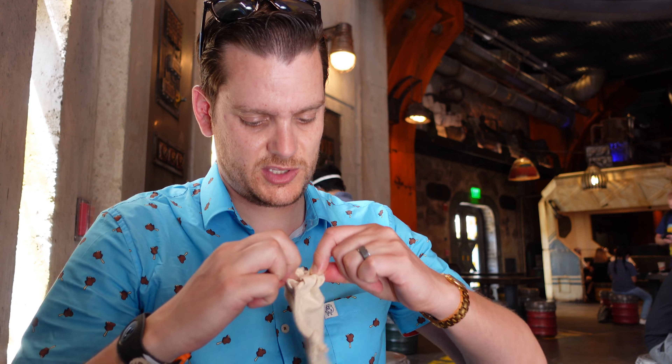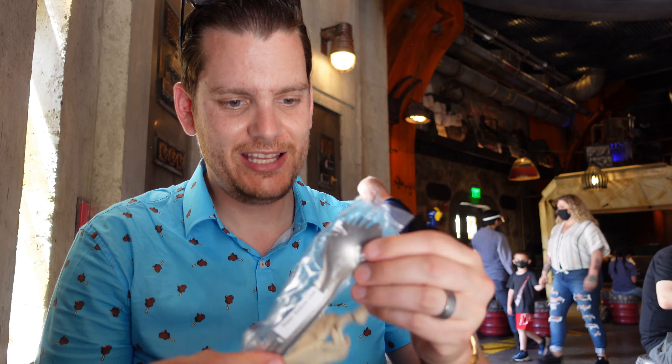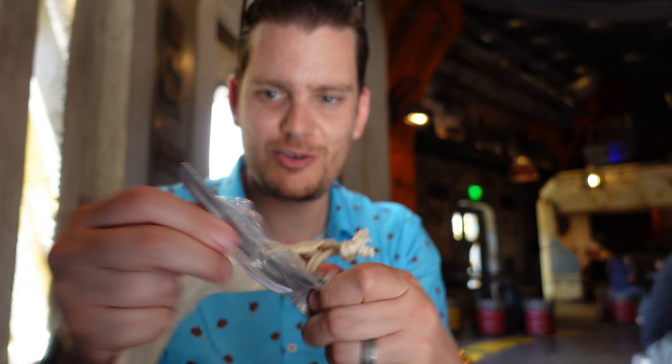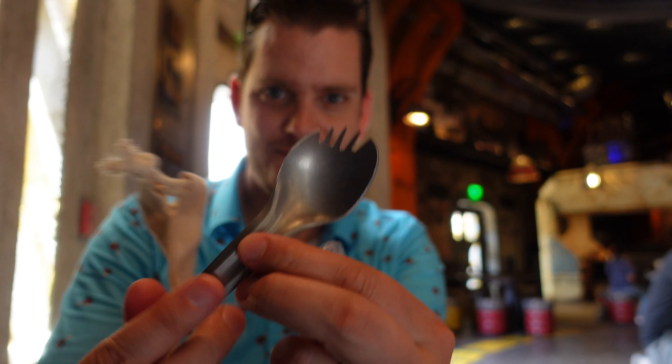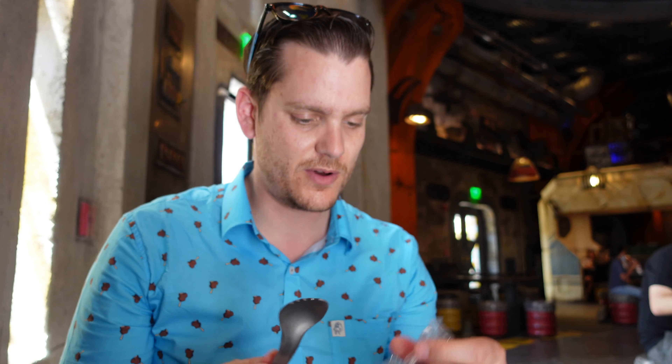Let's open up this spork — it's got its own little carrying case. I'm not going to eat with it, but they look so cool. This thing's heavy duty too. That's really cool. I kind of feel like I have to get four now so all the kids get one.